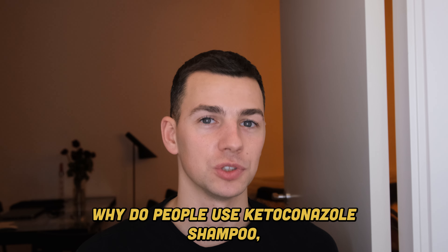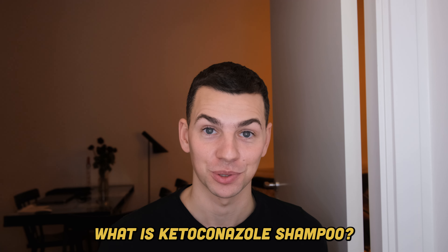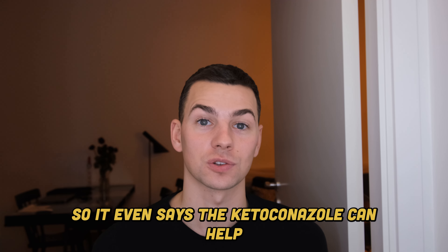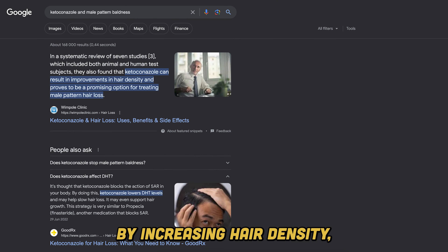Why do people use ketoconazole shampoo? What is ketoconazole shampoo? It's an antifungal medicine. It even says that ketoconazole can help reduce male pattern baldness by increasing hair density as well as lowering DHT.